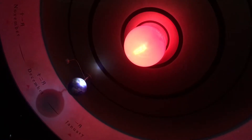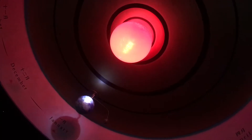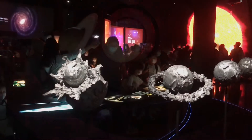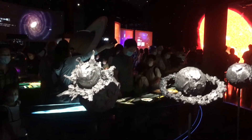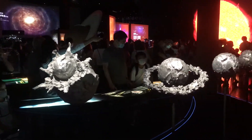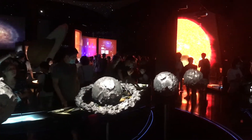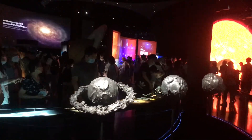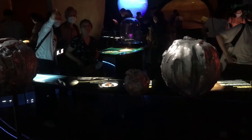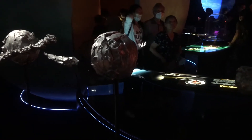A little eclipse there. And a model of how people think the Moon was formed — with a huge object crashing into Earth and scattering dust everywhere that eventually formed into a Moon. Here it is with a fully formed Moon, and a semi-formed one here.